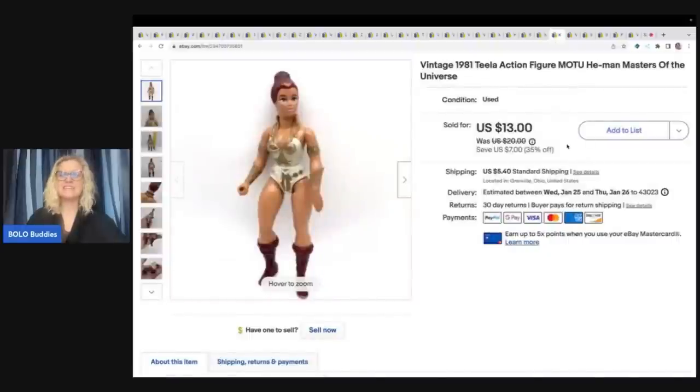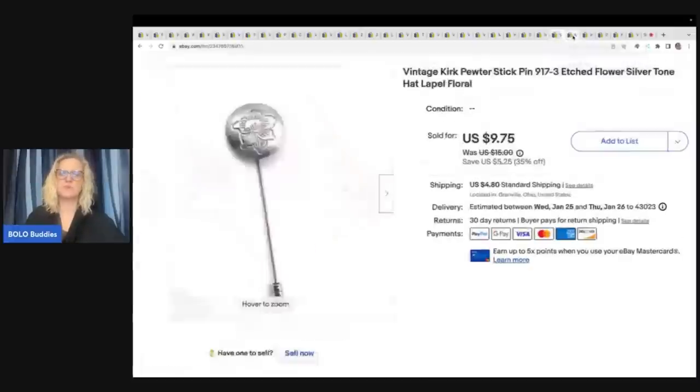This one right here is a 1981 Teela action figure from Masters of the Universe — He-Man, MOTU. I was trying to figure it out in a video and I finally figured out MOTU is Masters of the Universe — those are great, it's a great way to put it in your title if you need to use fewer words. This came from the Goodwill bins and I sold her for $10 best offer plus shipping.